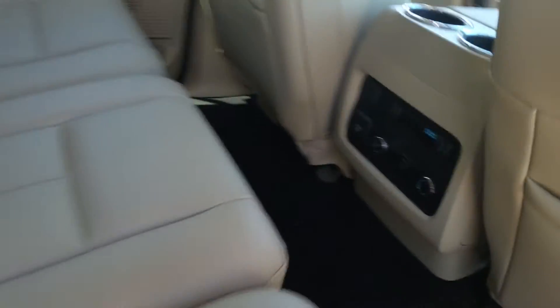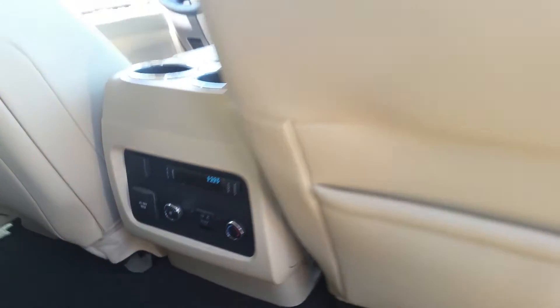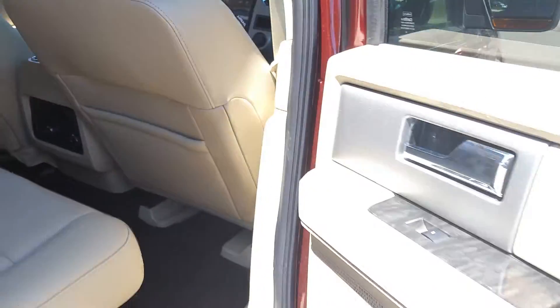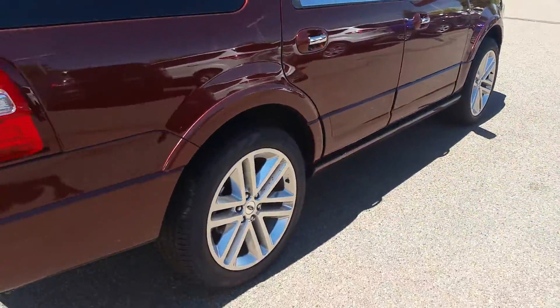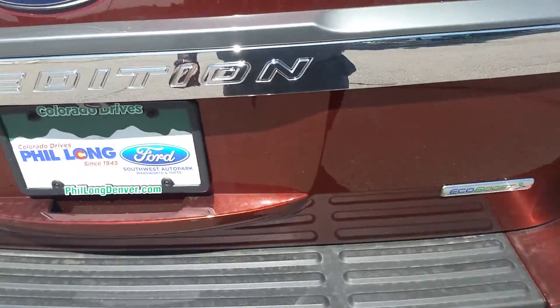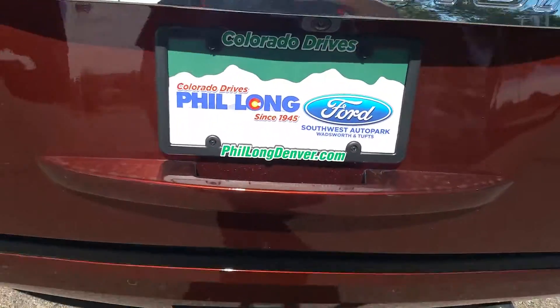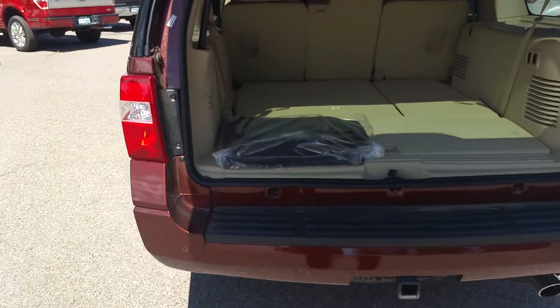It does have the second row heated seats along with the controls. It has the EcoBoost engine — better gas mileage, more horsepower — power liftgate, backup camera, and backup sensors.